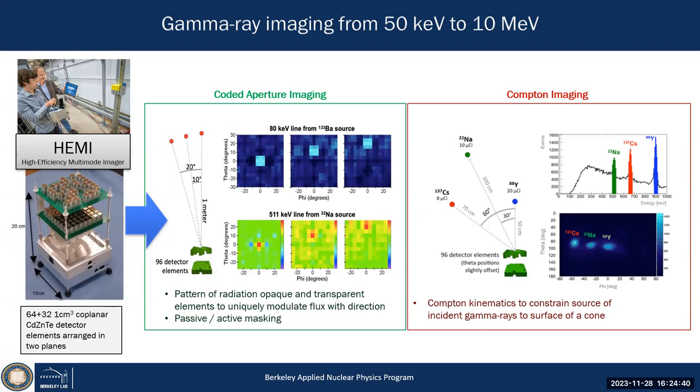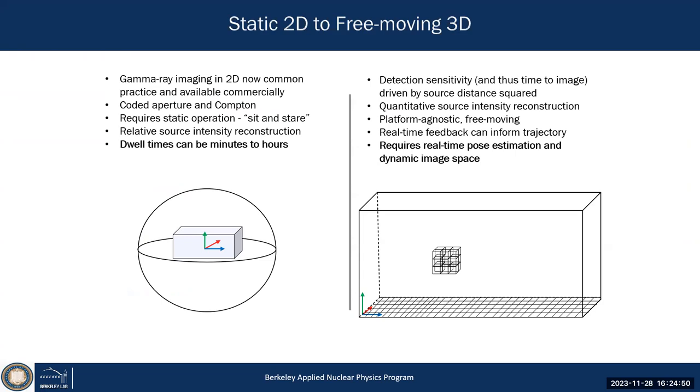This demonstrates the concept of combining coded aperture and Compton imaging with only active elements. You can put your imager somewhere in space, wait, collect interactions, and create a 2D image. Several companies now do that commercially — whether it's H3D from our colleague Zhong He, or Ethan Hull with PhDs and germanium — coded aperture and Compton imaging systems you put somewhere and collect images.